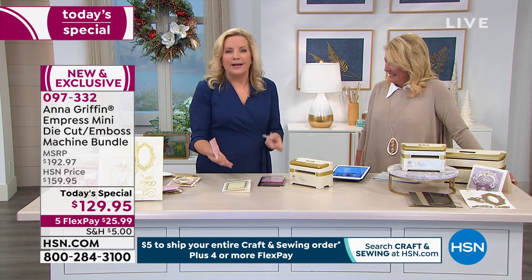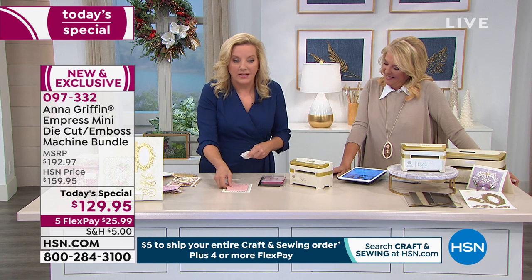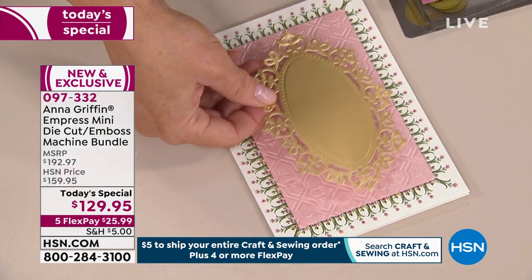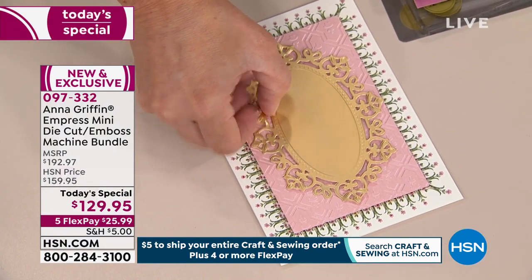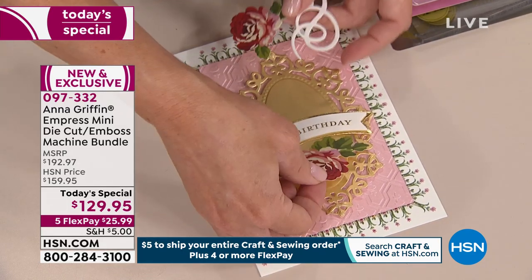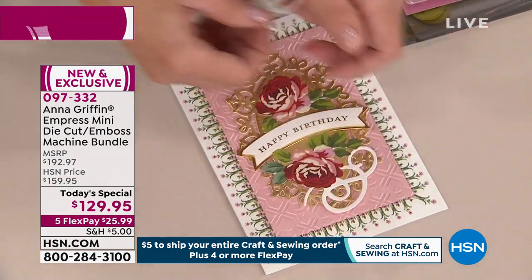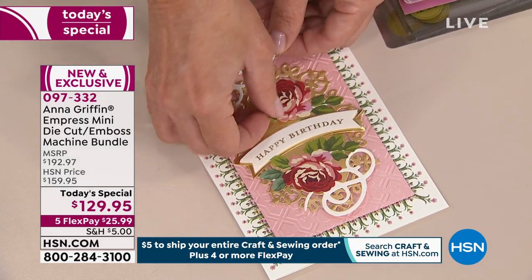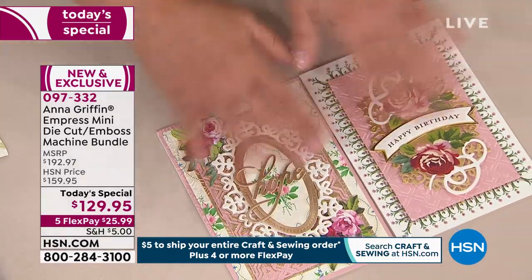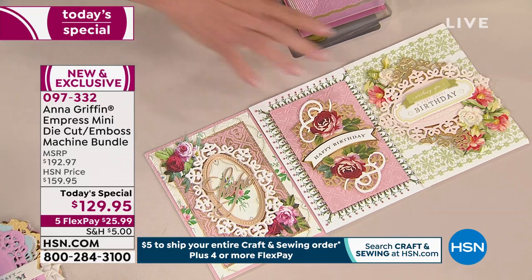For those watching for the first time wondering what a die cutting and embossing machine is — it transforms plain paper into patterned paper. You get a beautiful pattern right out of the gate. The little word die says 'hope,' which is great to kick off this first set because so many of us need hope these days. It's all about your interpretation of the products, papers, and textures you use — every last thing comes with this.